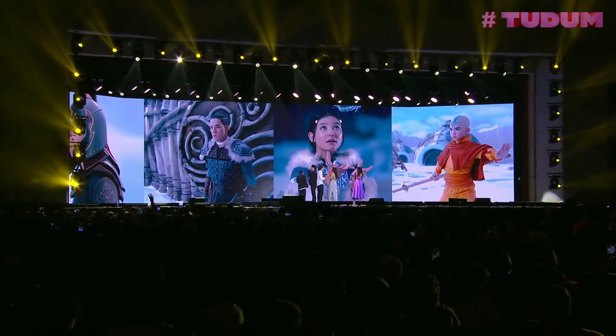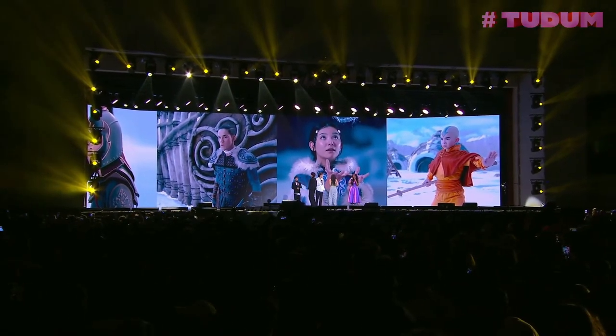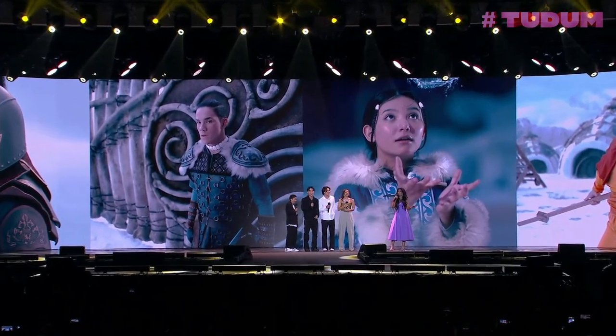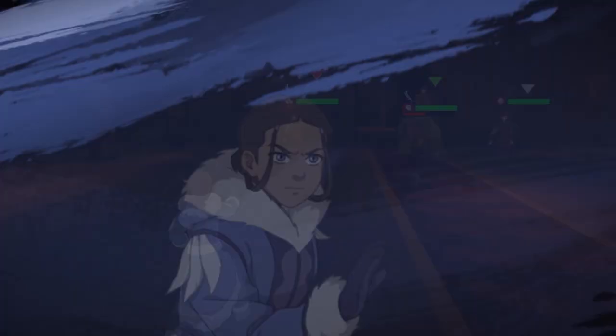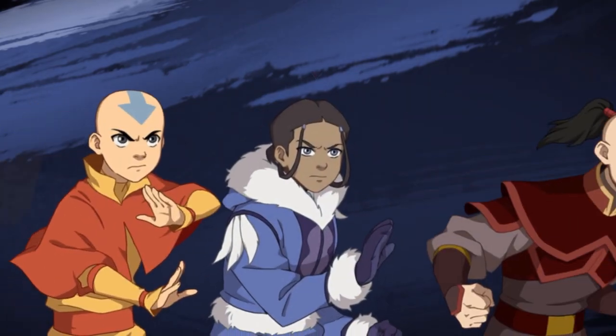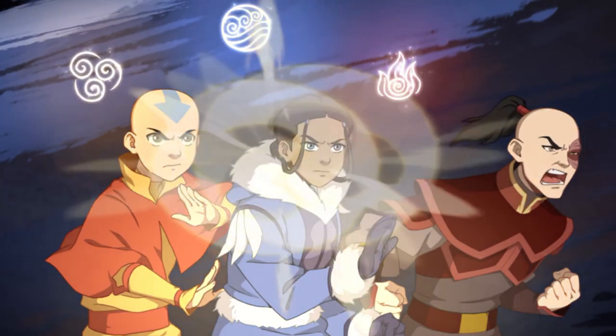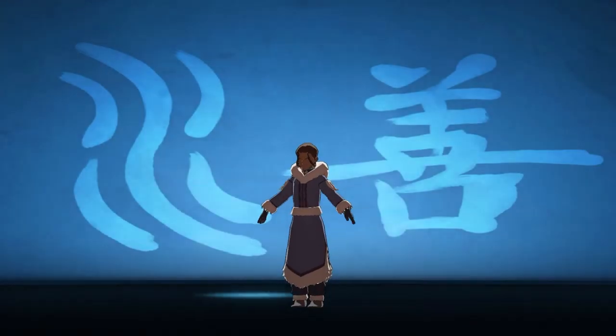Flameo Hotman! With the recent live action Avatar: The Last Airbender reveal at Netflix Tudum, I thought it would be interesting to compare the similarities and differences between the live action Team Avatar and the original animation Team Avatar. Let me know anything you noticed that I miss in the comments down below.